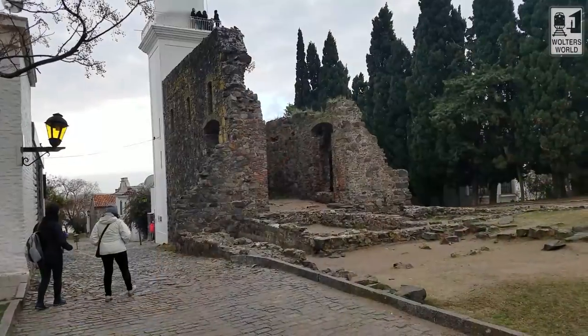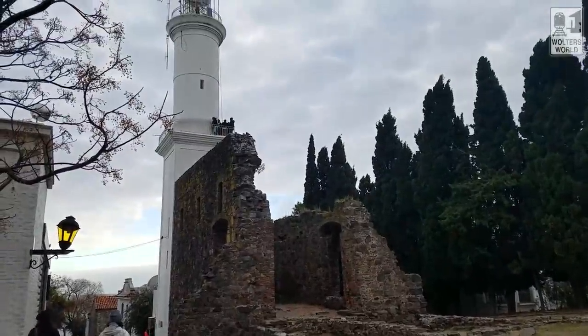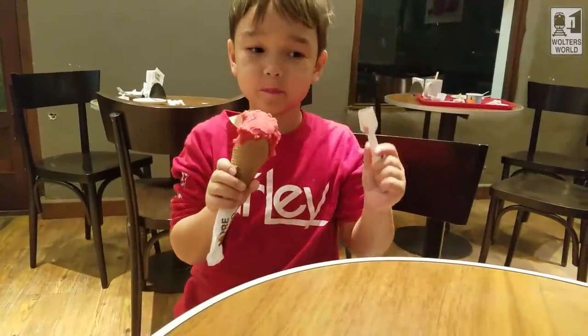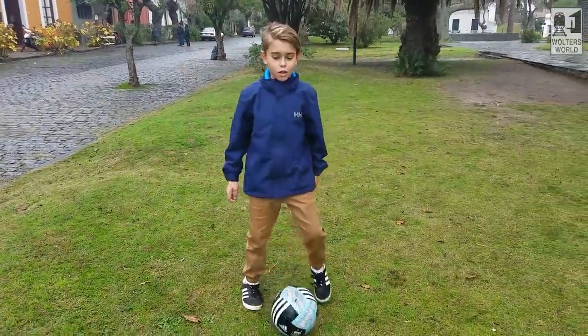The one thing most people say they have to do when they come here is see the lighthouse — and you can actually walk up the lighthouse to get a view of the city. Now if you've got little kids, they can't go up for safety reasons, which kind of sucks. But there's a plaza right by the lighthouse which has an ice cream place, so you can have some ice cream and kick the soccer ball around and things like that.